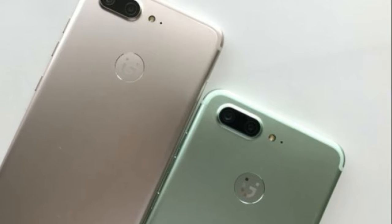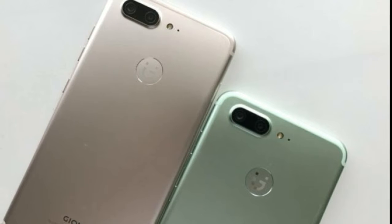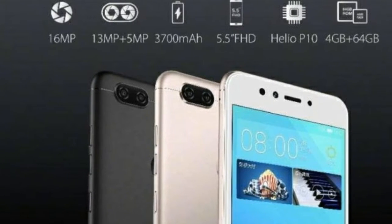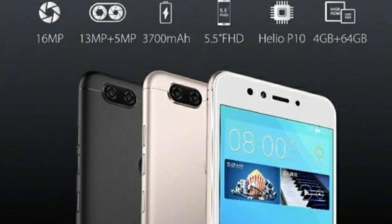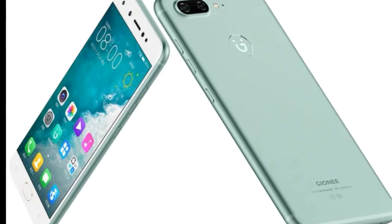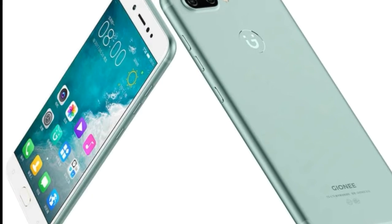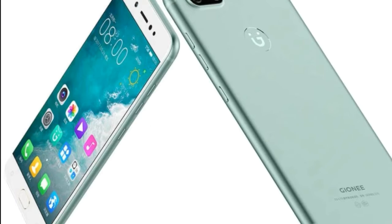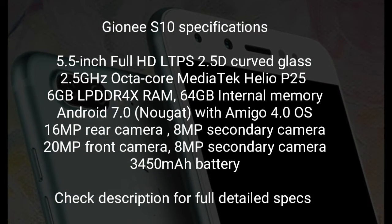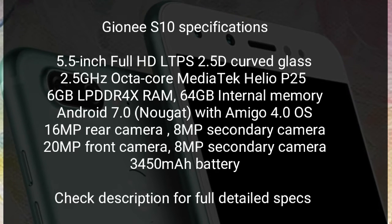The Gionee S10 is priced at 2599 Yuan, approximately 24,404 INR or 378 US dollars. The S10B is 2199 Yuan, approximately 20,648 INR or 320 US dollars. Finally, the S10C is 1599 Yuan, approximately 1510 INR or 233 US dollars.